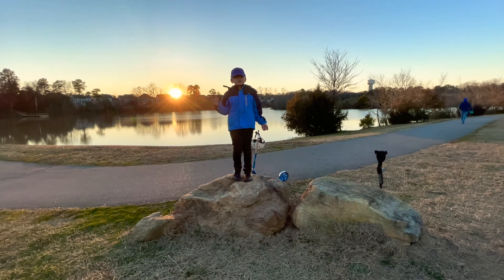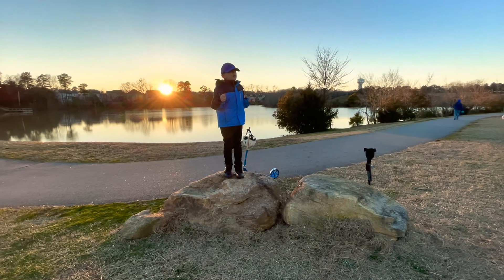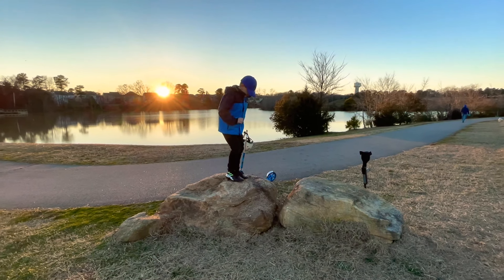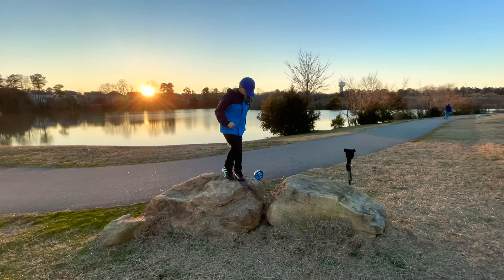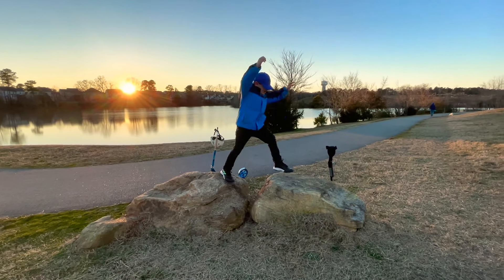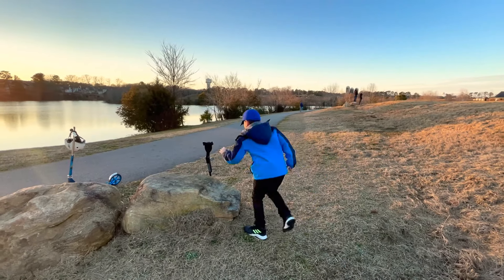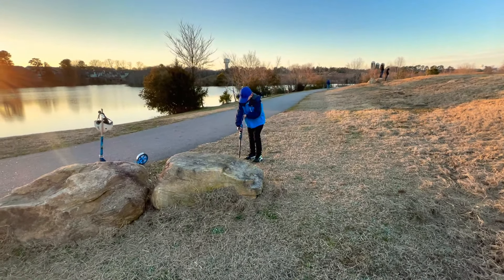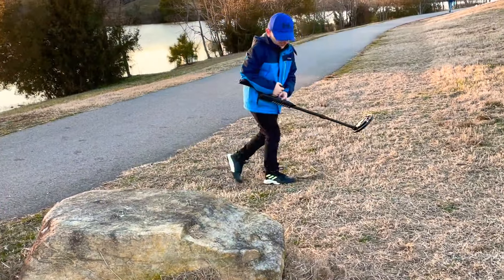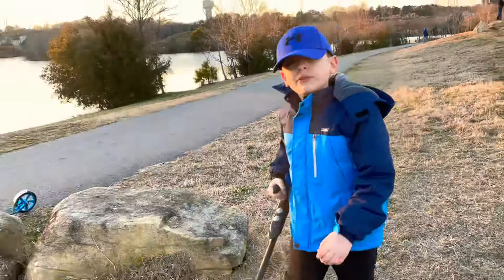Okay guys, we're at a different spot now. Hopefully we have a little luck here. This is like near my house, but a cool park. Oh, I'm going to do a jump, guys — hopefully I can make it. It's a slide. Nailed it! Now let's go use the metal detector. Okay, it's on. Let's go see what we find.